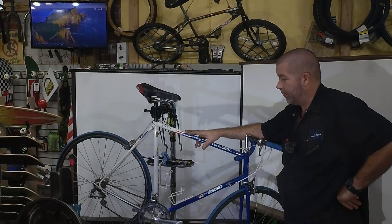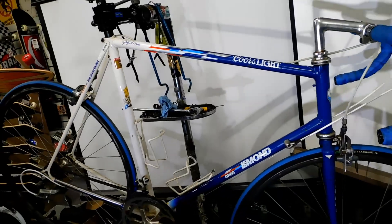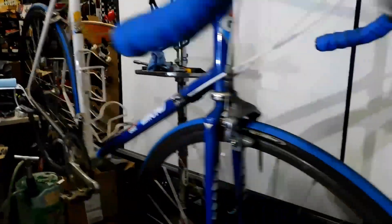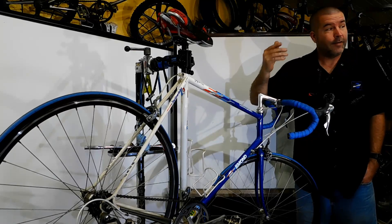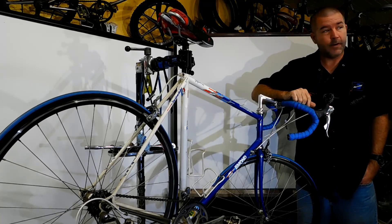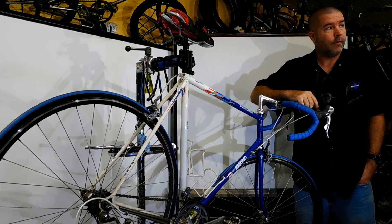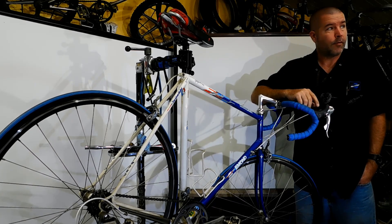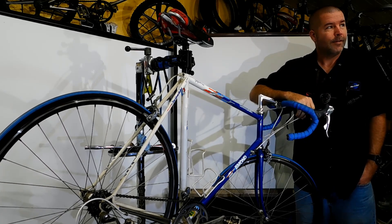If you enjoyed this 1989 Greg LeMond Coors Light team edition bike, please leave me a big thumbs up. Don't forget to tell your friends, check out some of the other videos on the screen, don't forget to subscribe, and tune in tomorrow for tomorrow's bike of the day. Thanks!